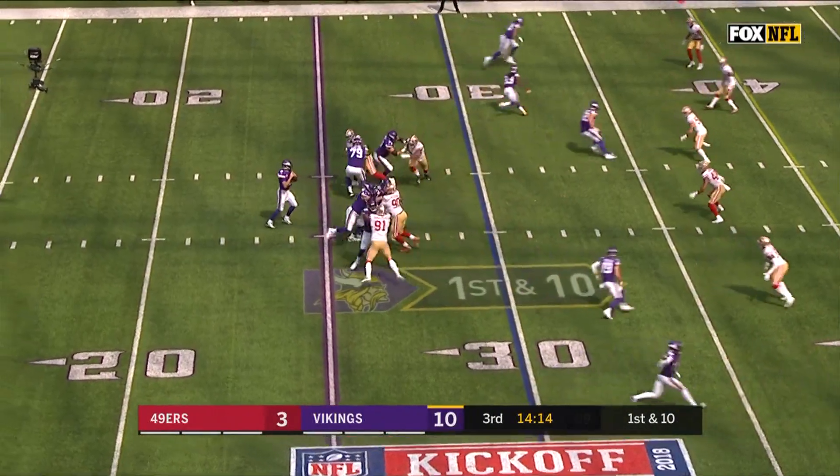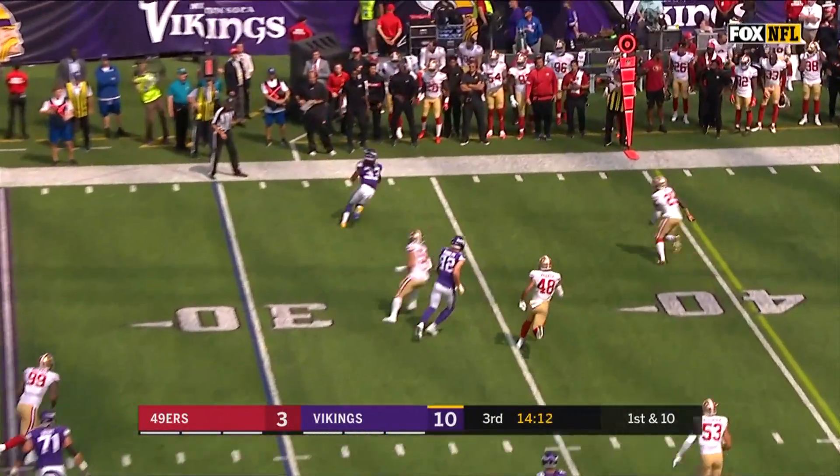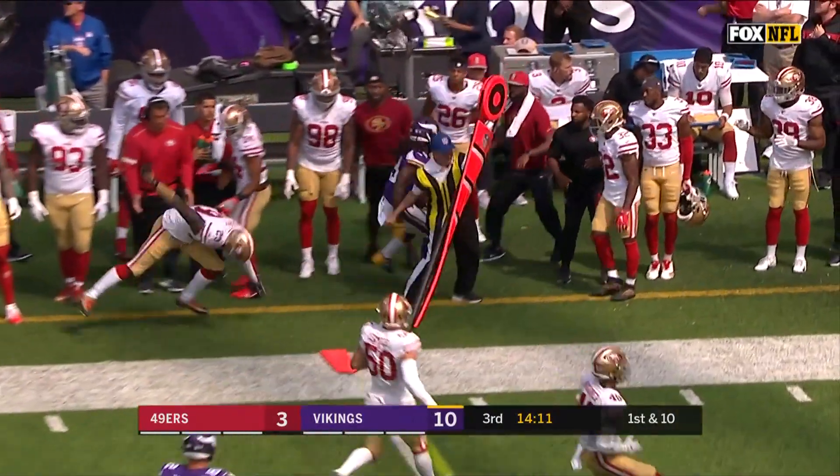Down in the first half. Far side, it's Dalvin Cook who makes another catch in the flat.